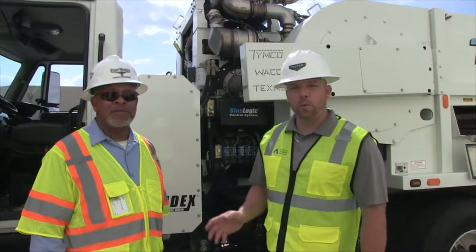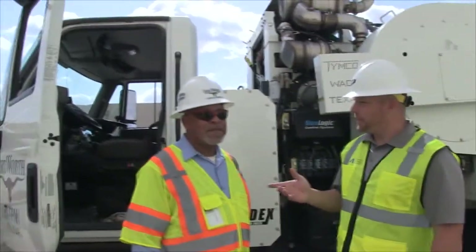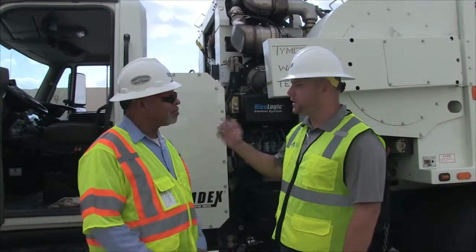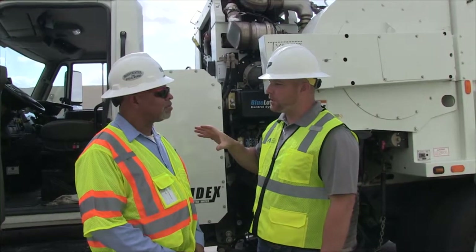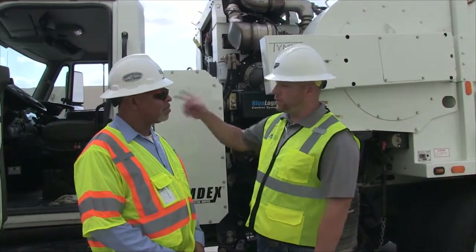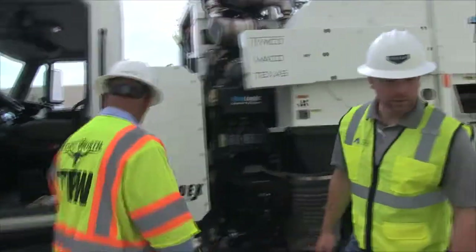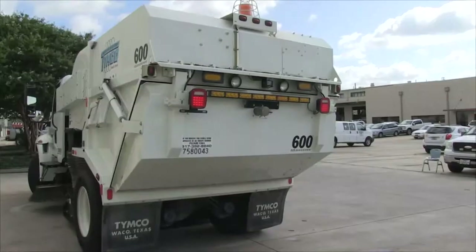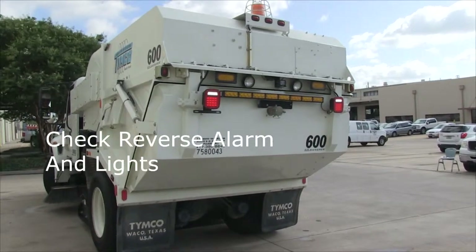This is another gentleman we're working with here at Fort Worth, Van Yarbrough. We're going to have him turn the key forward, put the truck in reverse, make sure the backup alarm works, and make sure the reverse lights come on. Then we'll have him exercise the headlights and turn signals. So what we're doing now is checking the reverse alarm and making sure the backup lights are working properly. Headbeams on, left signal, right signal.